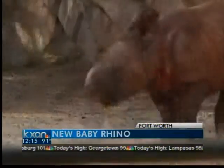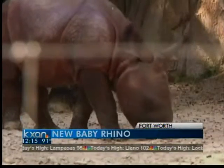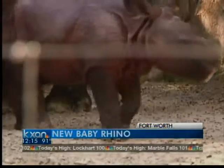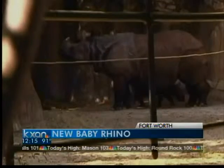This kind of species has two distinct skin folds on the body, so it kind of looks like it's wearing a suit of armor. The zoo is asking people to vote on the baby rhino's name, and you can see all the choices right now on kxan.com.